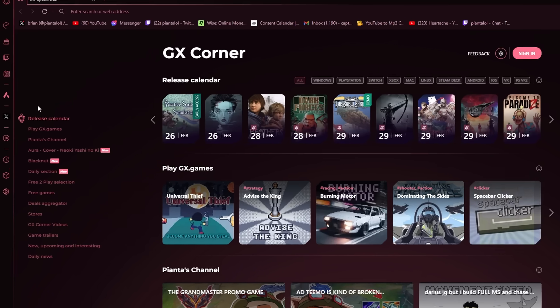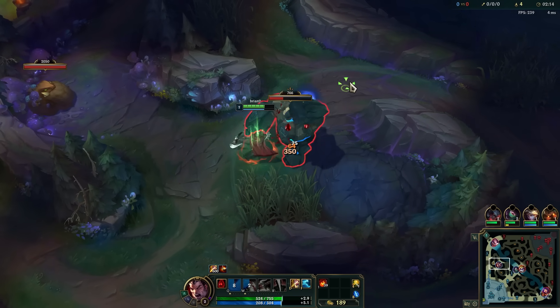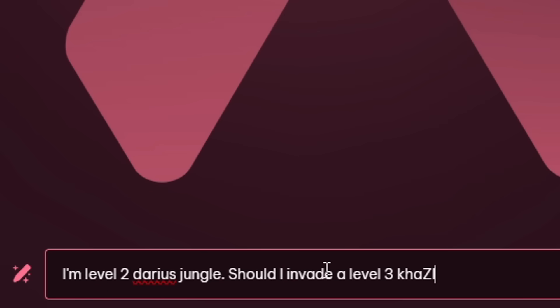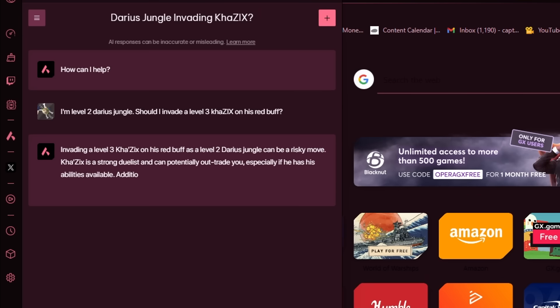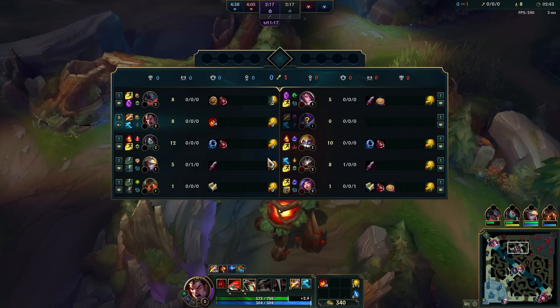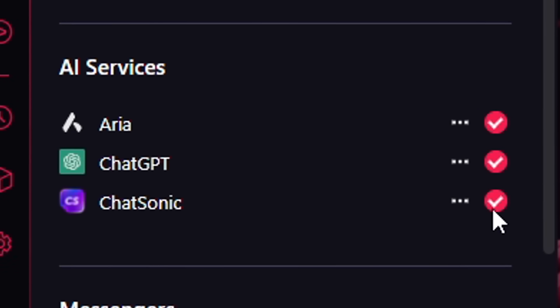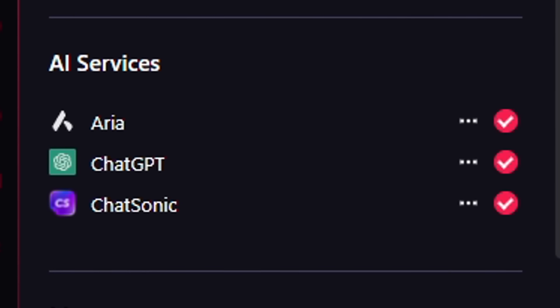Opera GX also has an AI integration that is very accessible and easy to use. Here I am considering counter-jungling Kha'Zix as Darius Jungle. Sounds like a very awful idea. Should I do that, Opera GX? Very risky. Kha'Zix, very good duelist. And I can get collapsed on by the enemy. There is no limit to what you can ask — even League questions in real-time. You can have all these AI integrations at your convenience in the sidebar. There'll be more info in the description.